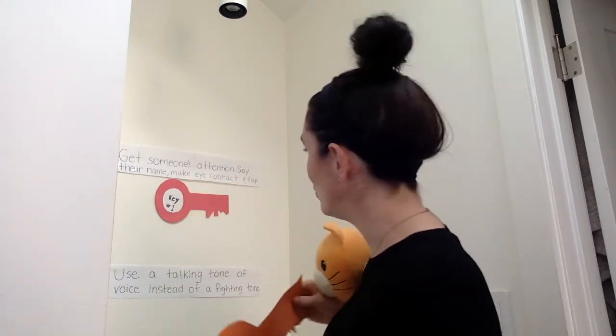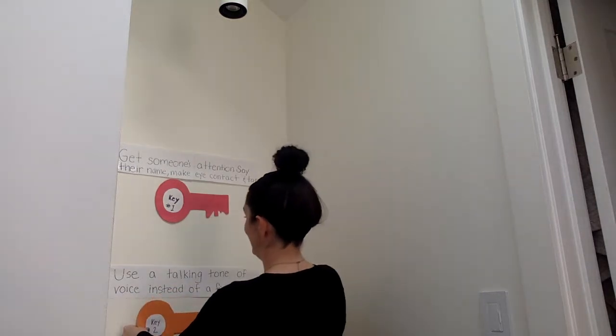This week I have my friend Cat with me, and Cat is going to help us learn all about Key 2. Key 2 is: use a talking tone of voice instead of a fighting tone of voice. I'm going to put Key 2 on the wall to add to our list.